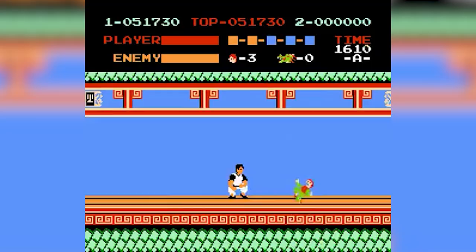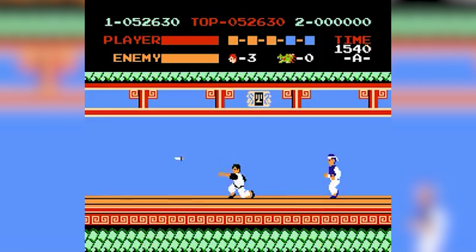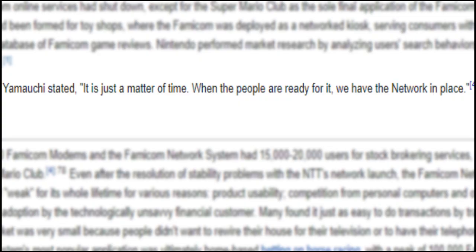In the US, it was even planned that you could buy lottery tickets with this — very American. This isn't a surprise, but it failed. The president of Nintendo of Japan said, 'It is just a matter of time. When people are ready for it, we have the network in place.'